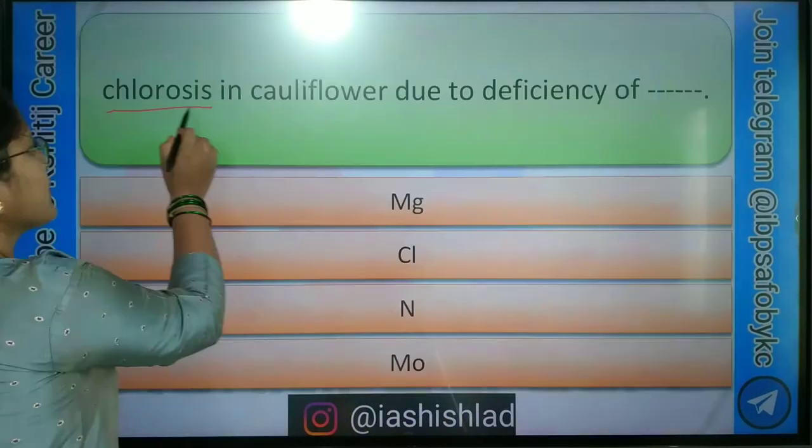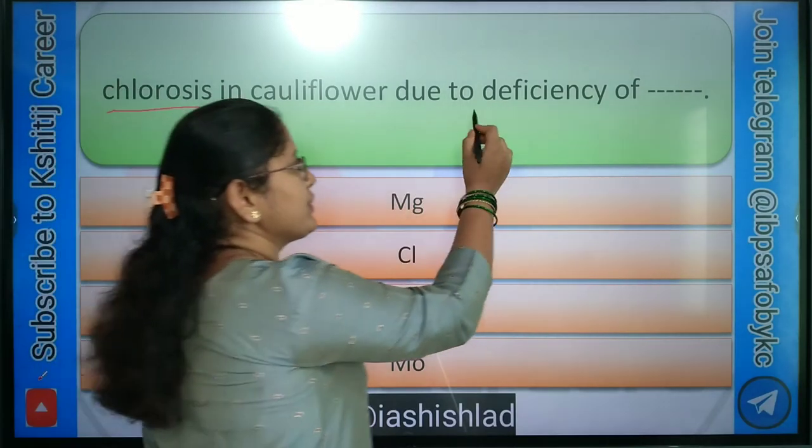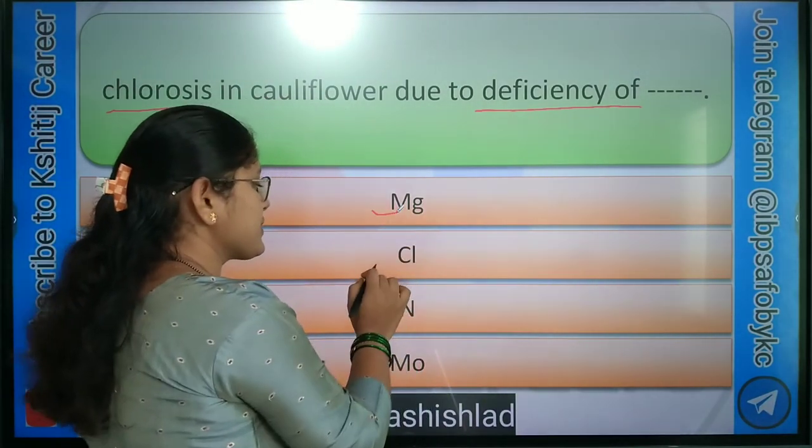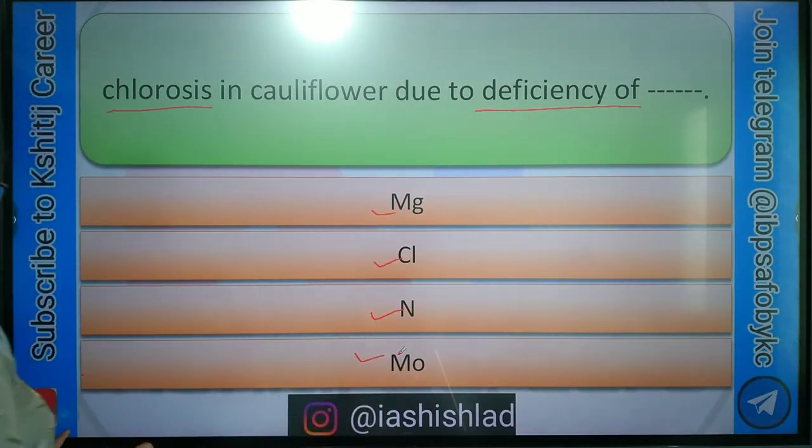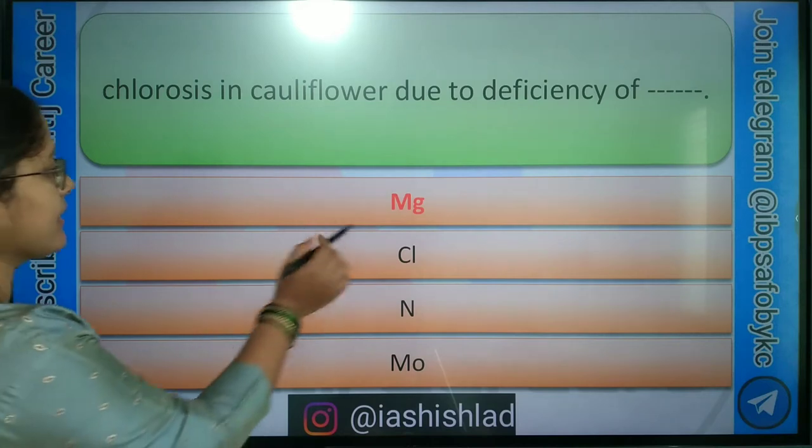Next question: chlorosis in cauliflower is due to deficiency of? Options are: Magnesium, Chlorine, Nitrogen, Molybdenum. Right answer is Magnesium.